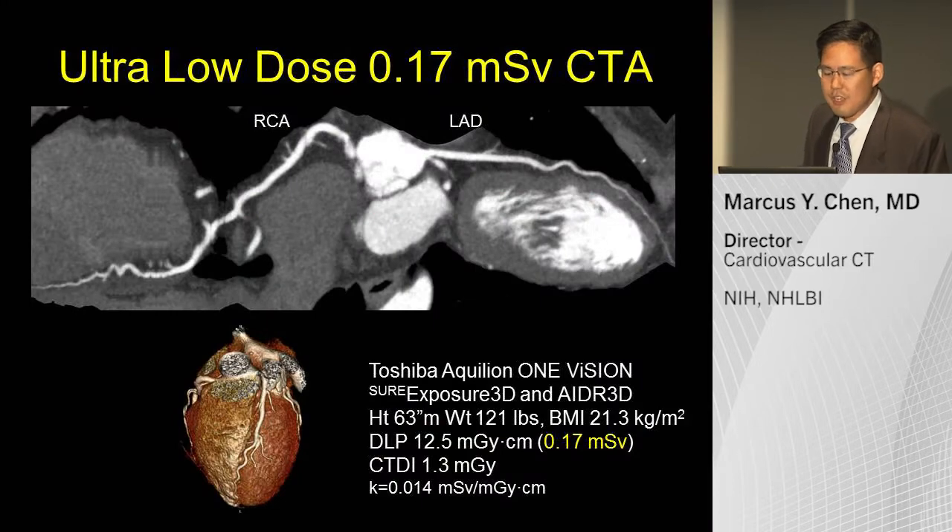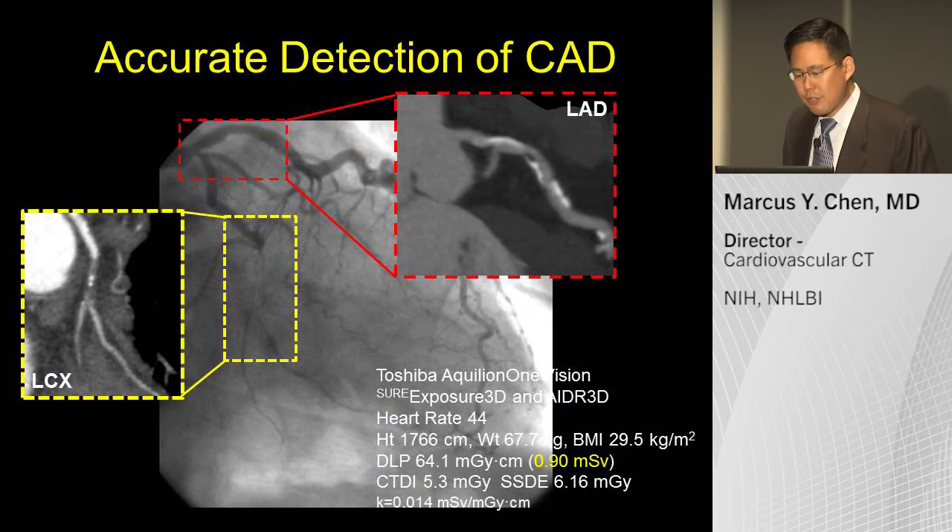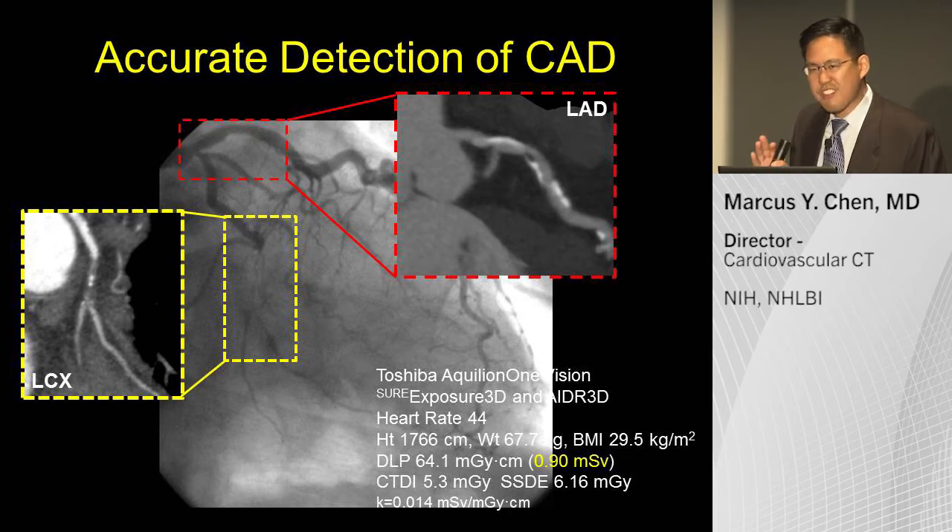Here is an ultra-low dose case: a normal-sized female, 5'3", 121 pounds, BMI of 21. This is a 0.17 millisievert scan — a routine scan where the scanner automatically does the work. We can accurately detect coronary artery disease: here is a calcified plaque, a mixed non-calcified/calcified plaque, another calcified plaque in the LAD, and a significant stenosis in the left circumflex. This is a sub-millisievert scan, and here is the corresponding invasive angiogram showing very high correlation.